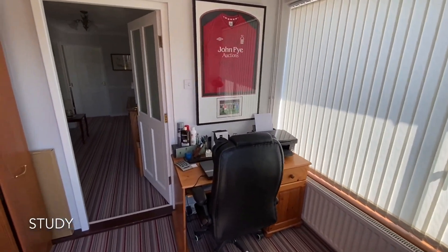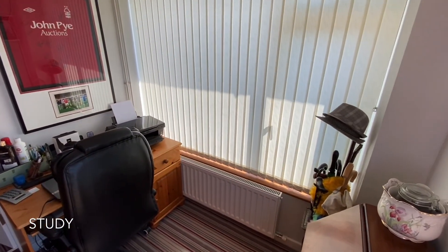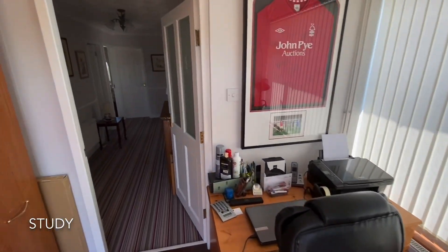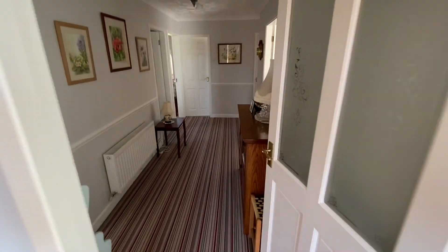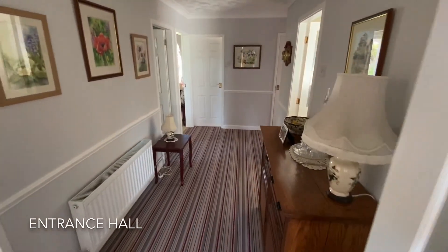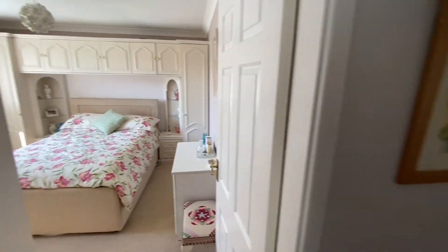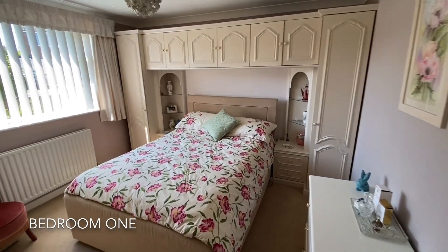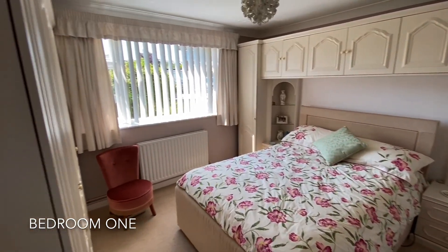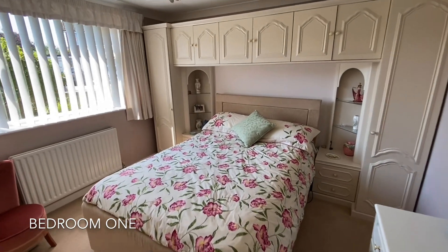On entering the property you are initially met by a useful study space, which takes you into a bright and airy inner hallway, with the first door on your left showing into an extremely generous master bedroom, benefiting from fitted wardrobes.